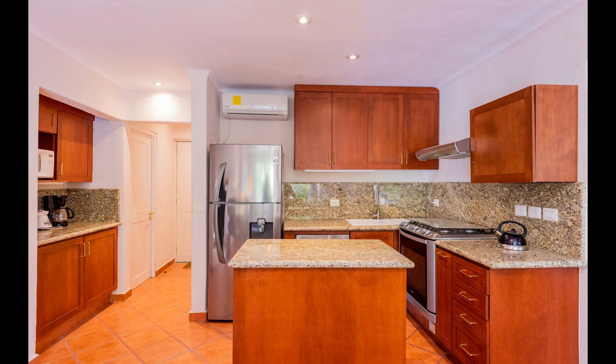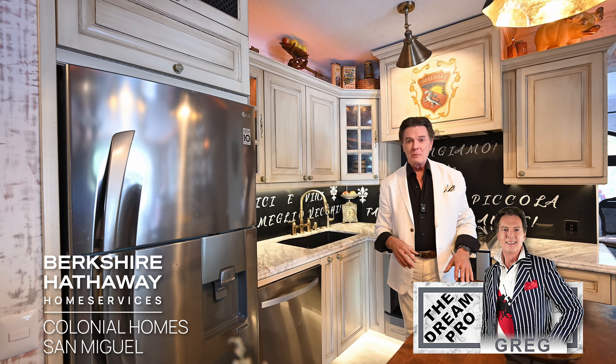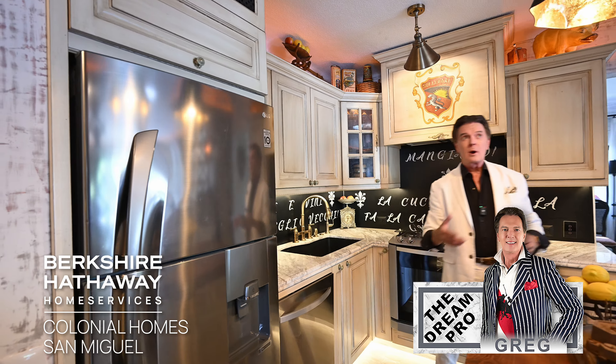We're going to switch to the before photo — the exact same shot we're seeing here now. It had a tiny little portable island that was really quite unattractive, something that looked like it came from Walmart. As we work around toward the range area, you'll see the old photo as well. This is where the same range was, but there was nothing above it — no hood, no cabinetry, very basic. It had the old granite countertop, which is very out of date and out of style now. That's all been completely changed.